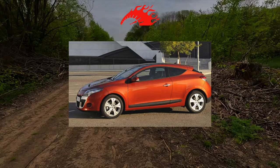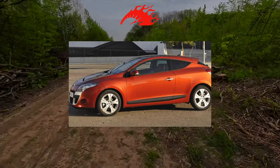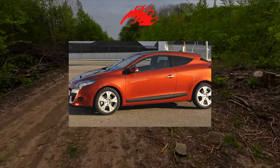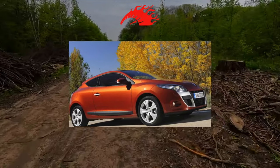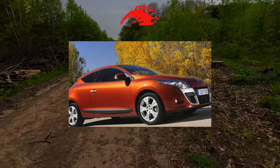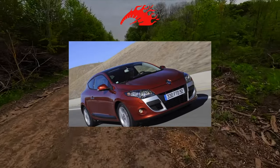And if in the 2nd generation the sedan was the most popular in the model range, then in the 3rd generation it was not at all. The Renault Fluence, built on the basis of the Megane station wagon and released in 2011, does not count — it's still a different car. But there was a hatchback, station wagon, and hardtop convertible.